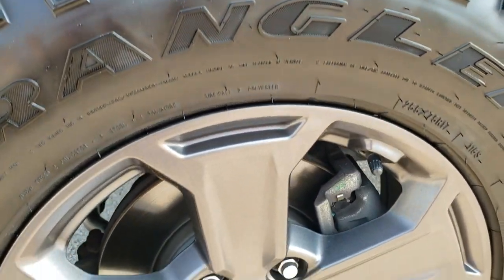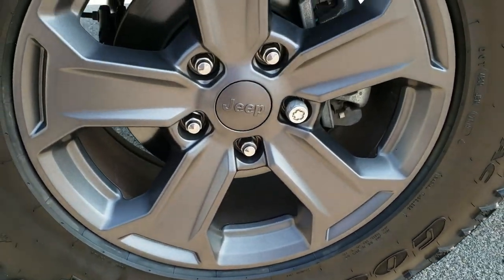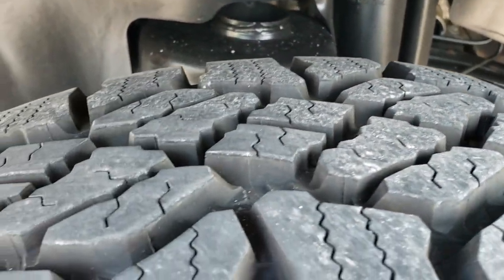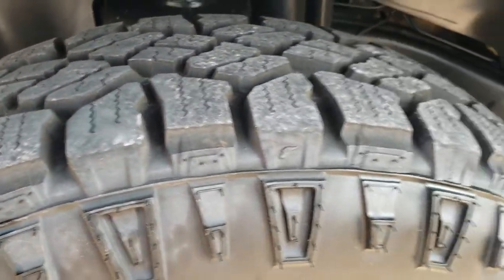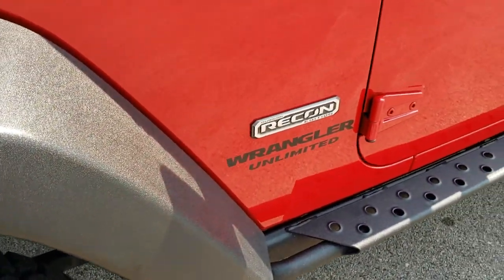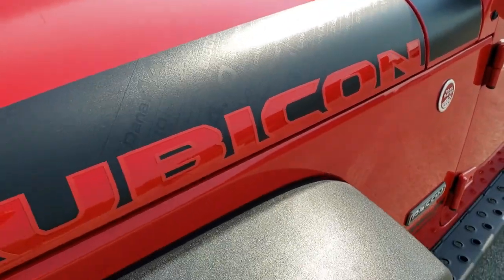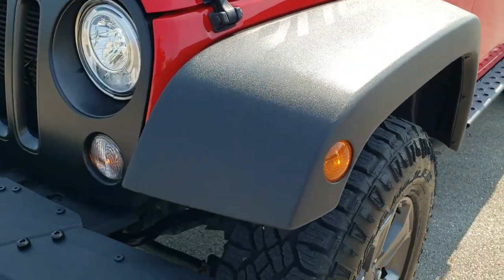It comes with the granite crystal painted alloy rims and it has Goodyear Wrangler Duratrac 255/75R17 tires with just about all the tread left — at least 90% of the tread or more on those front tires. The front fender is in excellent shape. You get the heavy-duty decals on the side of the hood. Didn't see any scuffs or scrapes on that front fender.